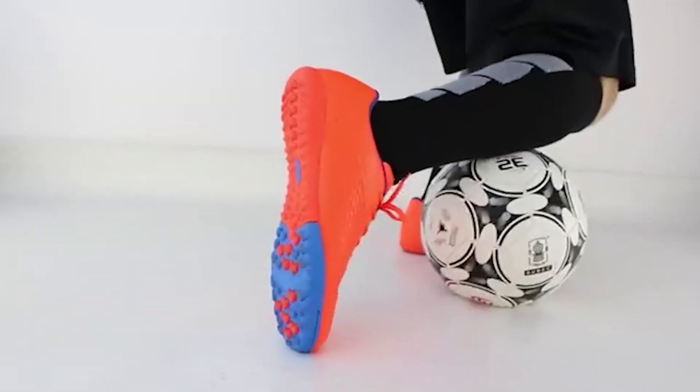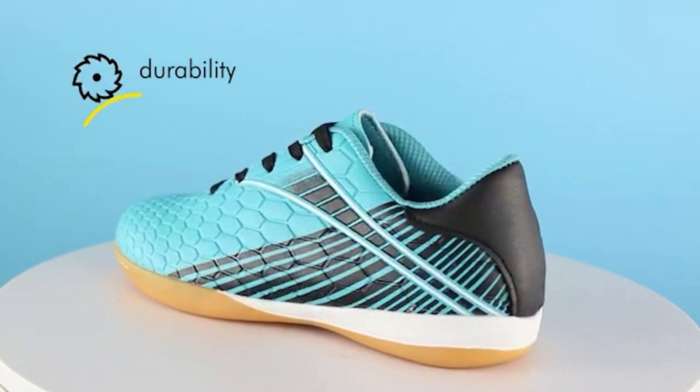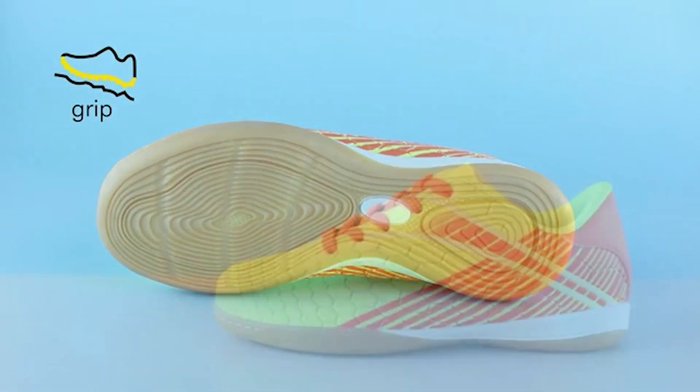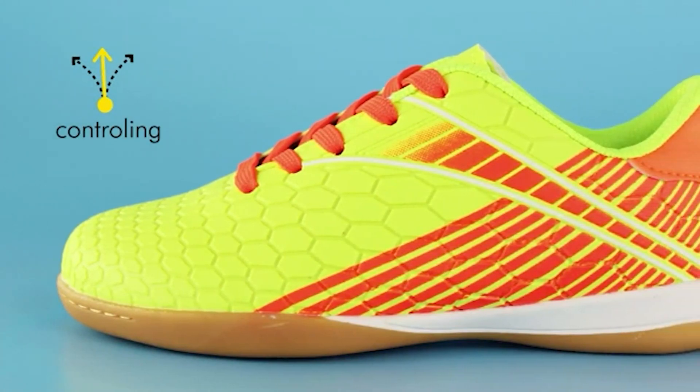Consumers' benefits are always the top priority and the starting point of our jobs. Industry-leading arch support, stability, and comfort make the Hawkwell Men's Big Kids Youth Outdoor Firm Ground Soccer Cleats a great choice for big kids. Features a low-cut design for improved field of vision and an anti-slip sole for enhanced traction and stability on firm ground surfaces.